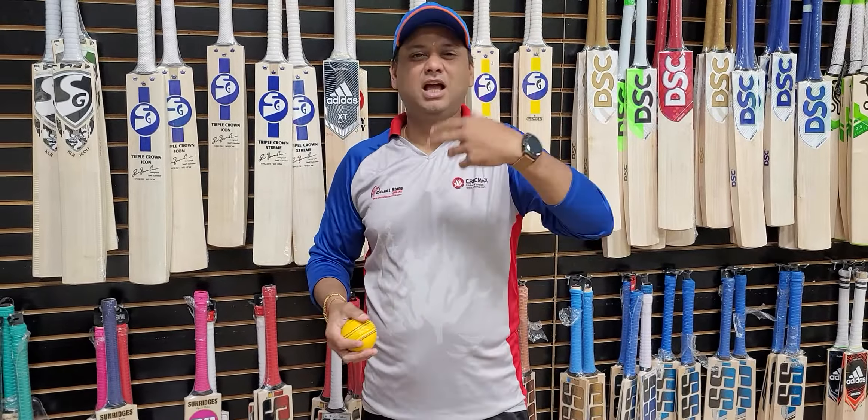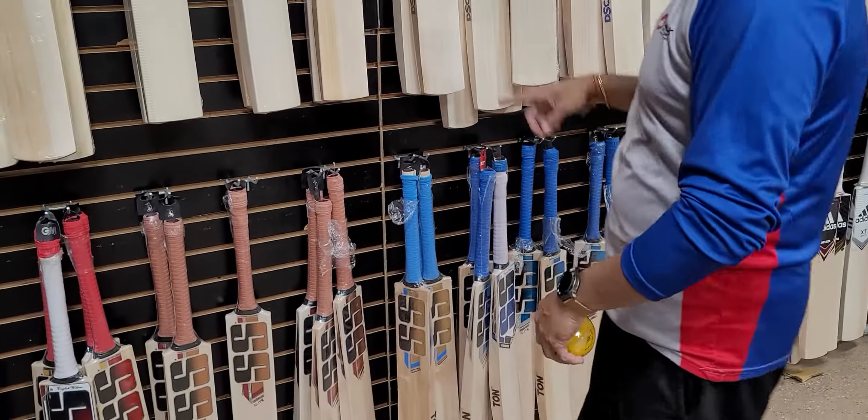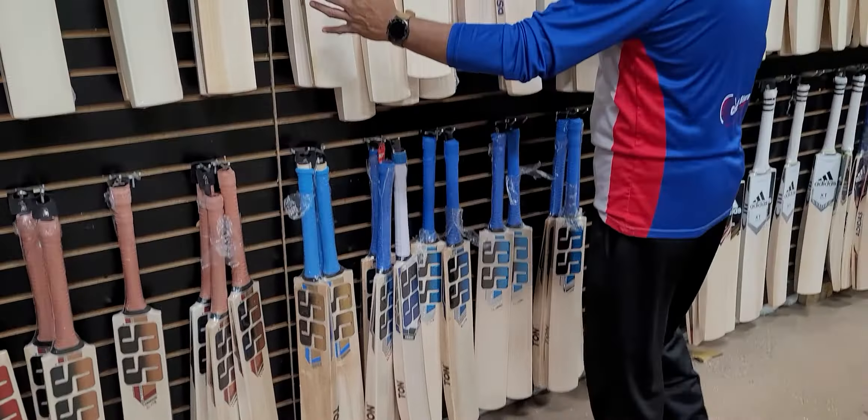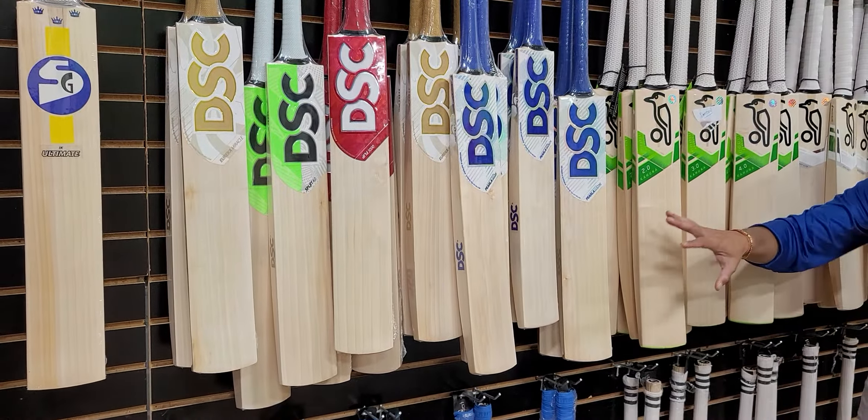We have a lot of SG bats in stock. This is a beautiful below IK Ultimate — check that out. In SG we have editors bats. We also have DSC — the whole galore — I've been unboxing them one by one. A lot of models over here: Eureka, Split, Flip, Parla — all of them in stock.